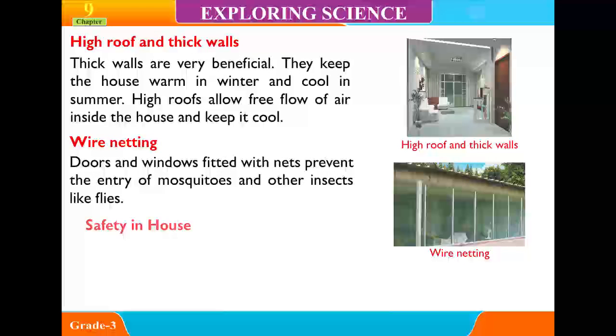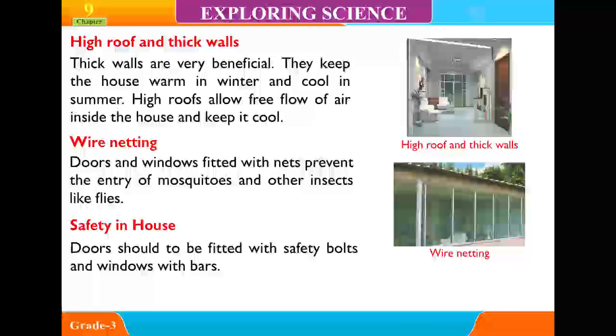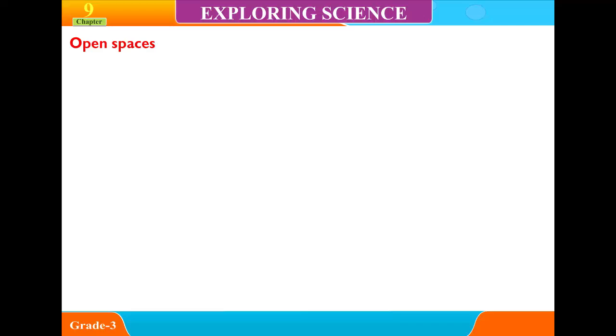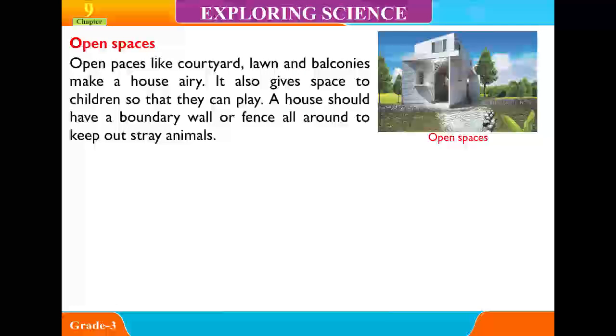Safety in the house: Doors should be fitted with safety bolts and windows with bars. Open spaces like a courtyard, lawns and balconies make a house airy and also give space to children so they can play. A house should have a boundary wall or fence all around to keep out stray animals.